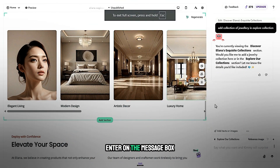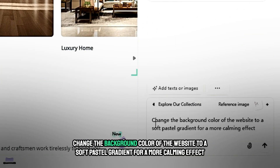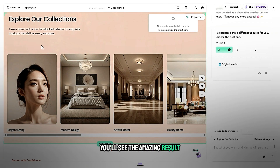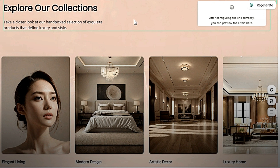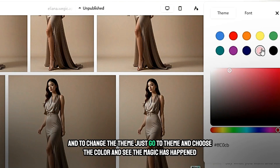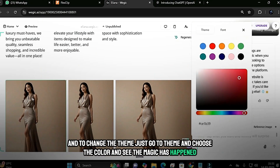Enter in the message box: 'Change the background color of the website to a soft pastel gradient for a more calming effect.' After a few seconds, you'll see the amazing result. And to change the theme, just go to theme, choose the color, and see the magic happen.